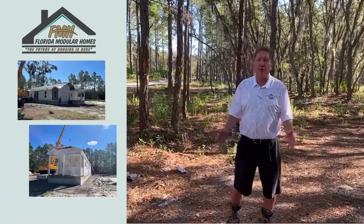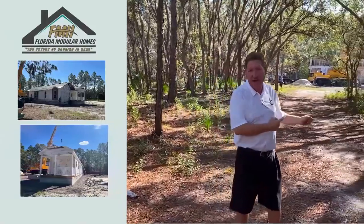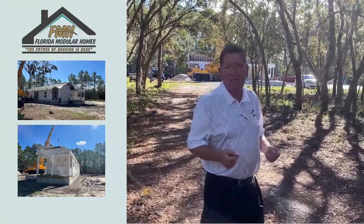Hey everybody, this is Trey from Florida Modular Homes. We're in Keystone Heights, Florida on a seven-acre piece of property where we're crane-setting the Lincoln Modular Home by Franklin.